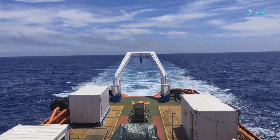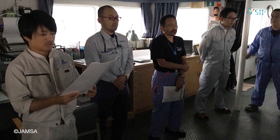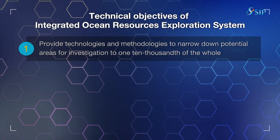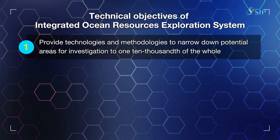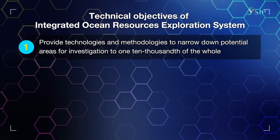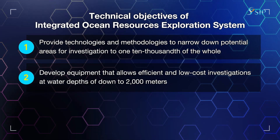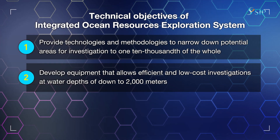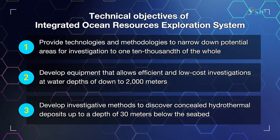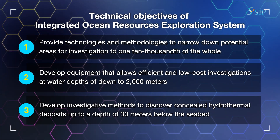These investigations, based on the Integrated Ocean Resources Surveying System, are carried out by companies in the private sector. The technical objectives include: 1. Provide technologies and methodologies to narrow down potential areas for investigation to one ten-thousandth of the whole. 2. Develop equipment that allows efficient and low-cost investigations at water depths of down to 2,000 meters. And 3. Develop investigative methods to discover concealed hydrothermal deposits up to a depth of 30 meters below the seabed.